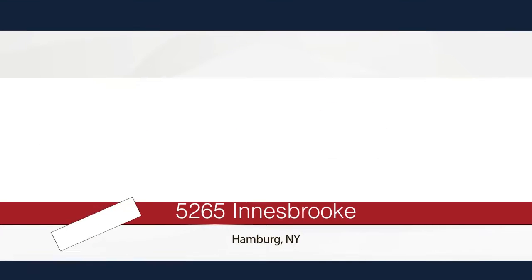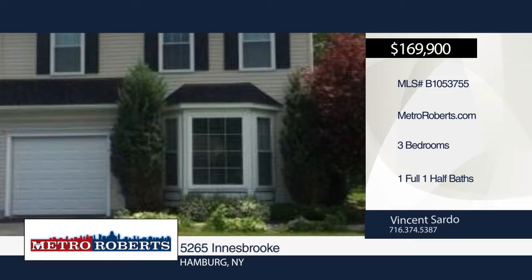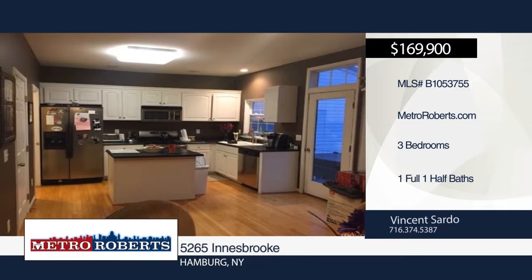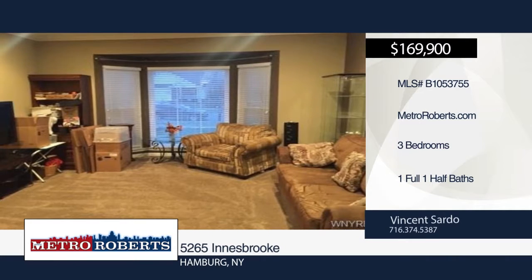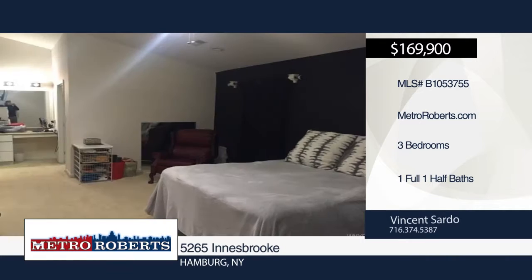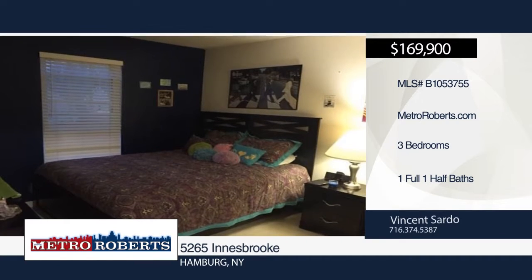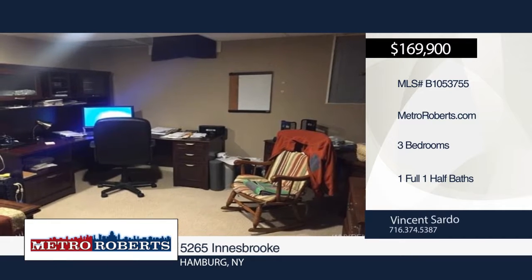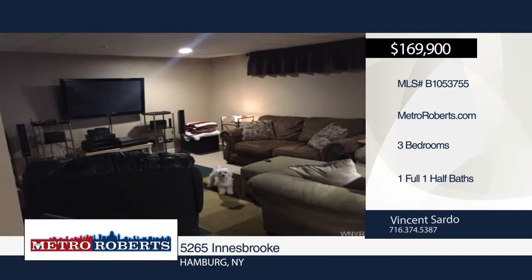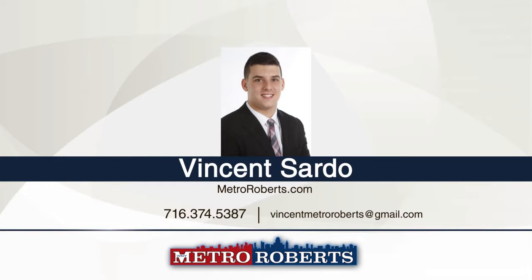Welcome to this stunning three-bedroom, one-and-a-half bath townhouse located on a quiet cul-de-sac with a one-car attached garage. This home was built in 2000 and doesn't have any association fees. Step inside the open kitchen with stainless steel appliances, hardwood floor and white cabinets. The spacious master bedroom boasts a vaulted ceiling, walk-in closet and dressing area. Additional features include finished basement, hot tub on the patio, new roof, windows and garage. Schedule a tour today with Vincent Sardo.